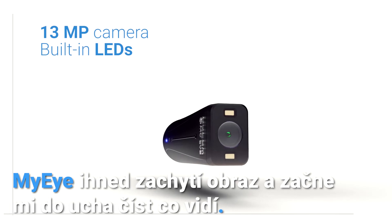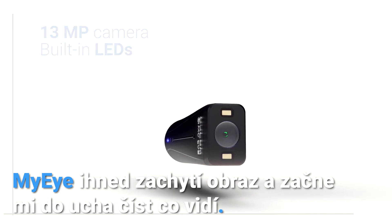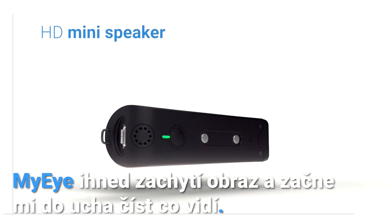MyEye immediately captures the image and starts reading back to me in my ear what it sees.